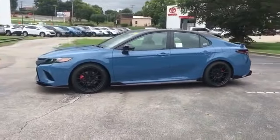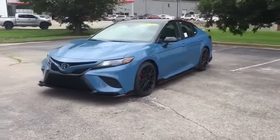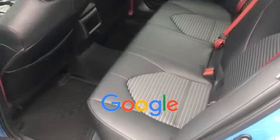Heated side view mirrors, leather seats, panoramic roof, moonroof, and backup camera. This is a top-rated dealer — don't risk the regrets. Test drive it today.